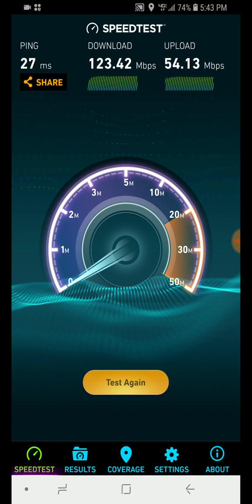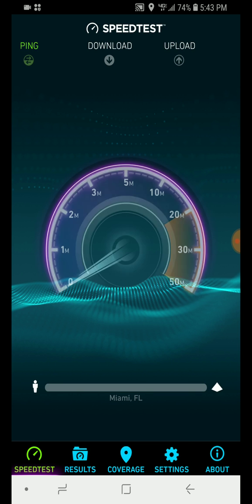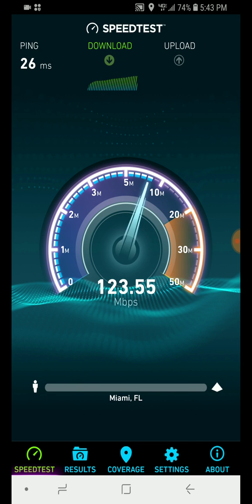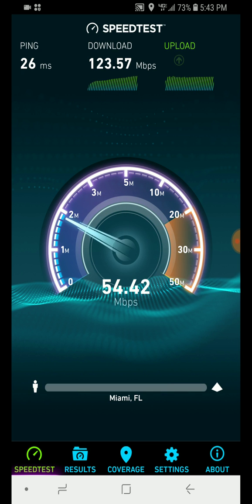I do like Apple products, especially iPads — their iPads are just amazing. So right now I'm doing some speed tests here; it's 5:43 PM. The speeds are really good right now considering it's a 4G LTE connection from Verizon Wireless in Miami, Florida.